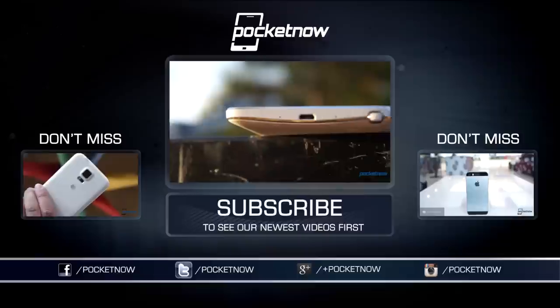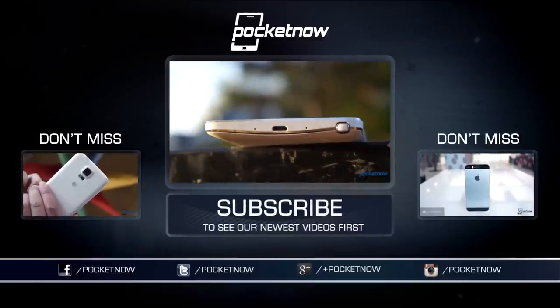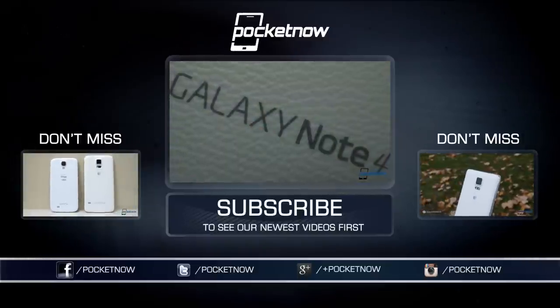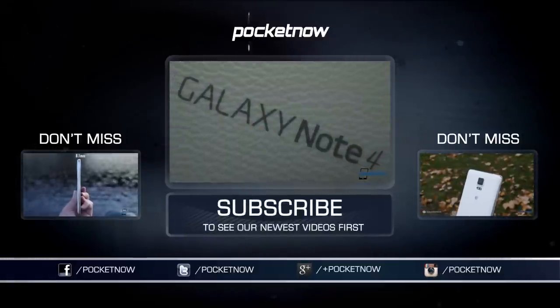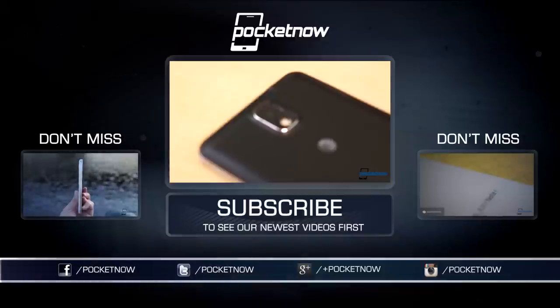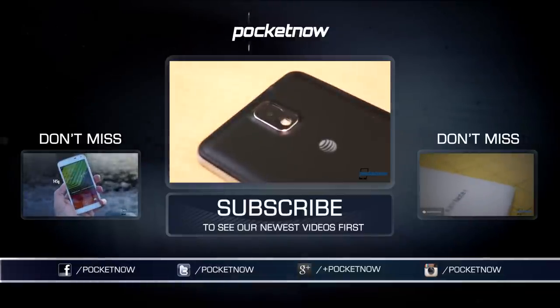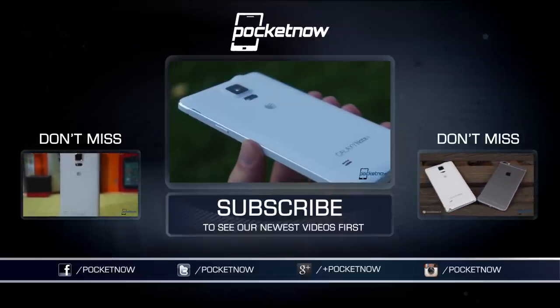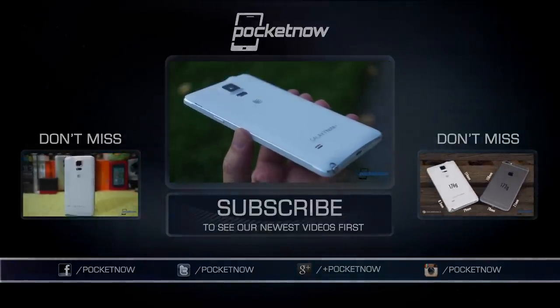If you want more details, we've got full reviews for each of these devices. Check them out at Pocketnow and here on YouTube, and please subscribe and give us a thumbs up if you enjoyed this comparison. Till next time, this has been Michael Fisher with Pocketnow — Captain Two Phones on Twitter — reminding you that bigger isn't always better, except when it is. We'll see you next time.